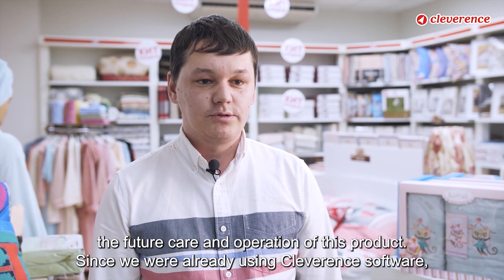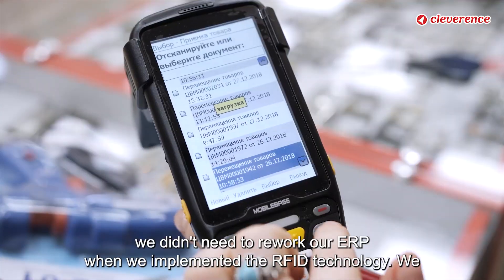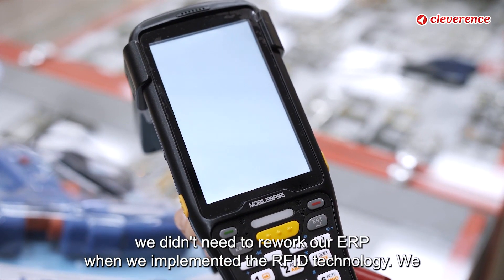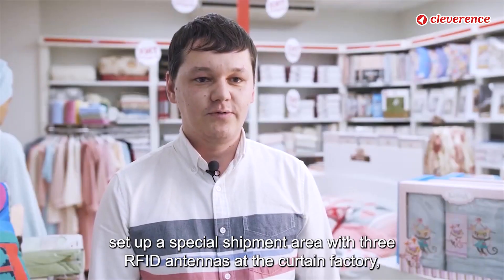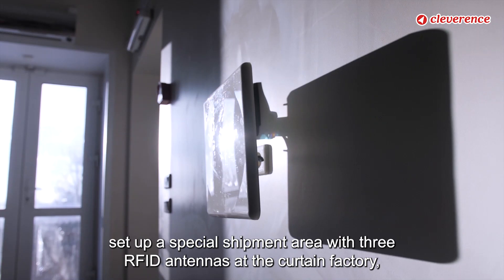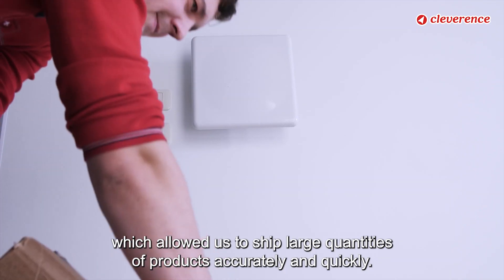Since we were already using Cleverance software, we didn't need to rework our ERP when we implemented the RFID technology. We set up a special shipment area with three RFID antennas at the Curtin factory, which allowed us to ship large quantities of products accurately and quickly.